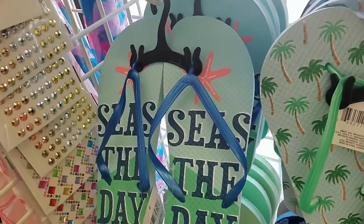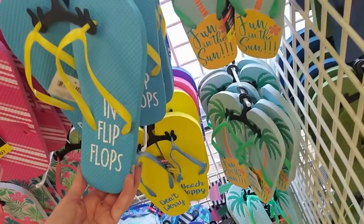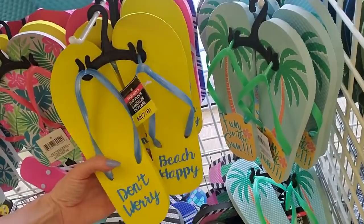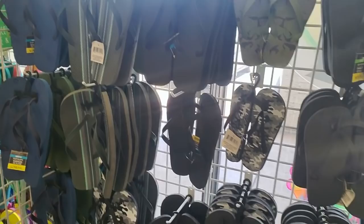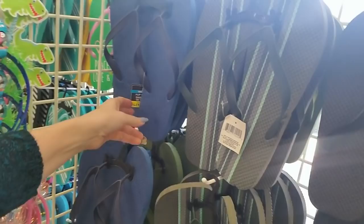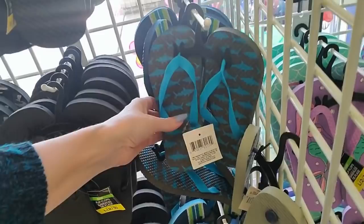Oh, these are cool. I like the design on these. You can get some with palm trees on them. 'Seize the day.' That's cute. And these are like little mermaid scales. 'Life is better in flip-flops.' And we have 'fun in the sun' flip-flops. 'Beach happy.' Then we have some that are just little stripes. And over here for the men, we have just some plain dark ones — navy blue or striped or plain black. And then for kids, we have some cool camouflage ones.